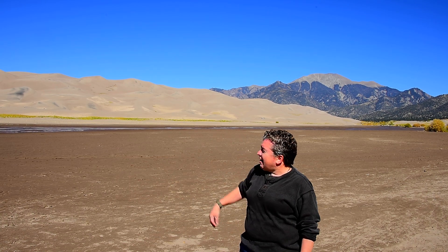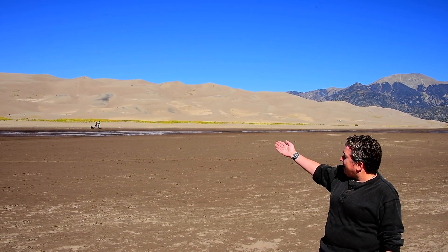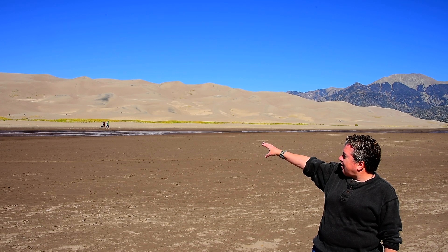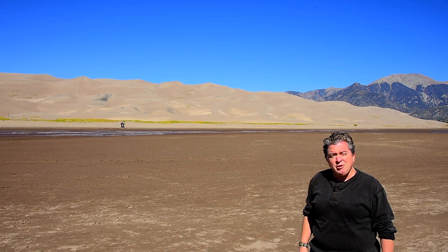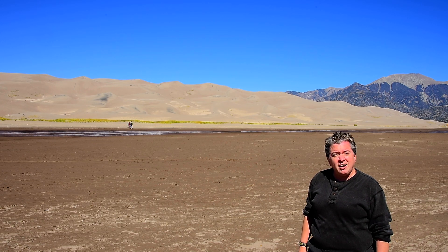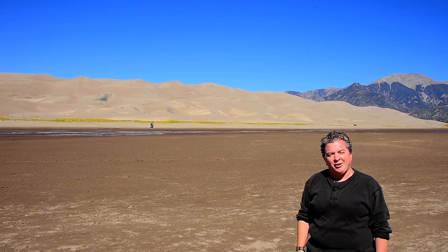We're here seeing some beautiful, large sand dunes at the edge of the Sangre de Cristo Mountains. The largest dune is called Star Dune, and it's right there behind me. I climbed it once when I was younger, and it's a heck of a climb. Come and visit these magnificent dunes.